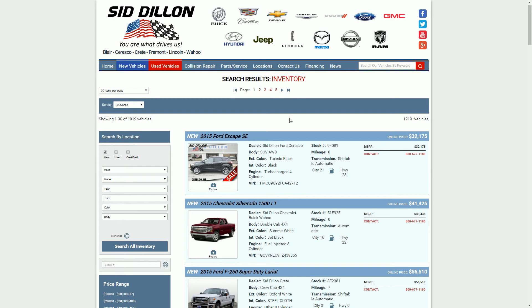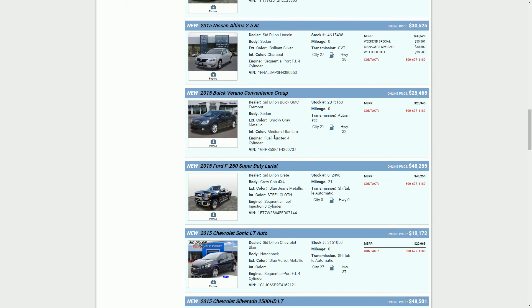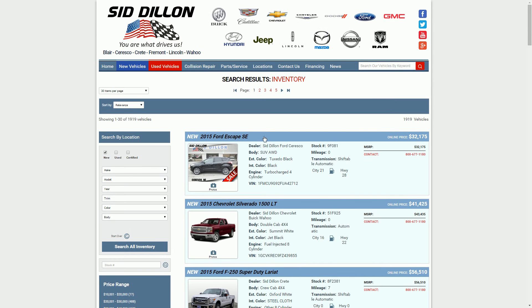That will open up the page here so you can see the listing of all new vehicles that are available at SidDillon.com. You can actually choose between your different makes and models so that you get everything that you want and find the vehicle for you at SidDillon.com.